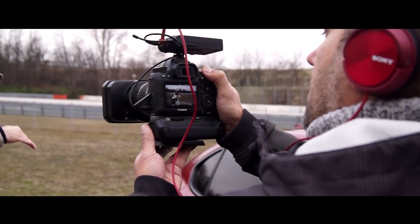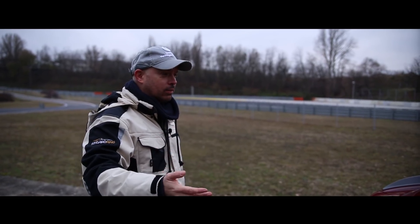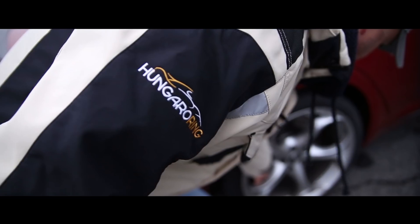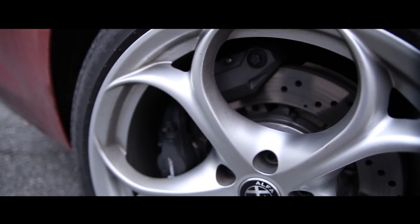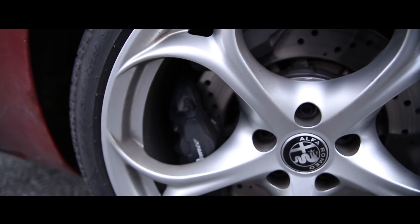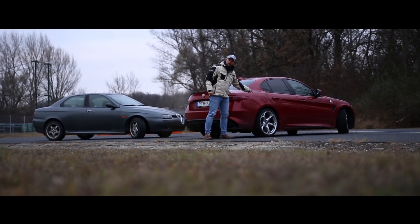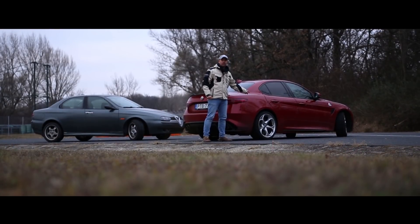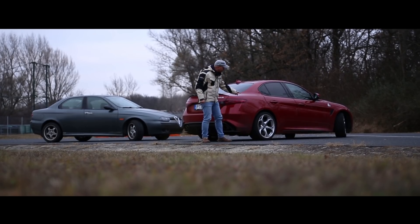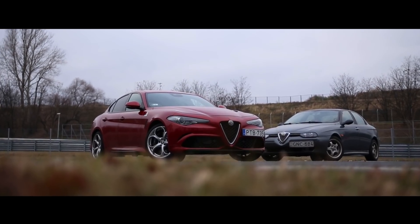A motor egyébként képes arra, hogy három hengert leállítson, és így az 510 ló erejét csökkentve vigye az útra. Hátul pedig egy nagyon érdekes dolgot szeretnék mutatni: a féknyereg osztott – ilyet se sűrűn láttunk még. A Giulia hátsó kerék hajtású, nem összkerék. Hátulra tolja ki az erejét, azt az 510 lóerőt és 600 Nm-t. És nyomatékvektorálás van benne – tehát a nyomatékot a hátsó két kerék között dinamikusan tudja osztogatni. Zseniális.